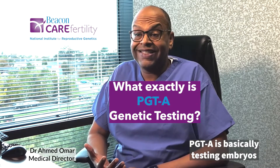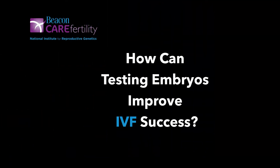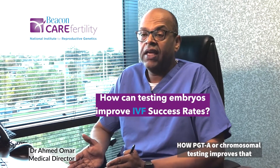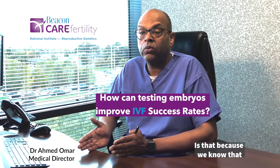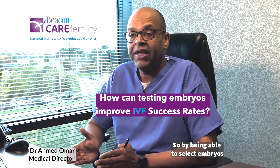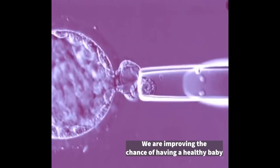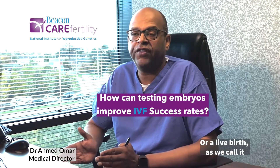PGTA is basically testing embryos for underlying chromosomal abnormalities. How PGTA or chromosomal testing improves outcomes is through selection. Because we know that only embryos that are chromosomally normal can result in a healthy baby, by being able to select chromosomally normal embryos we are improving the chance of having a healthy baby, or a live birth as we call it.